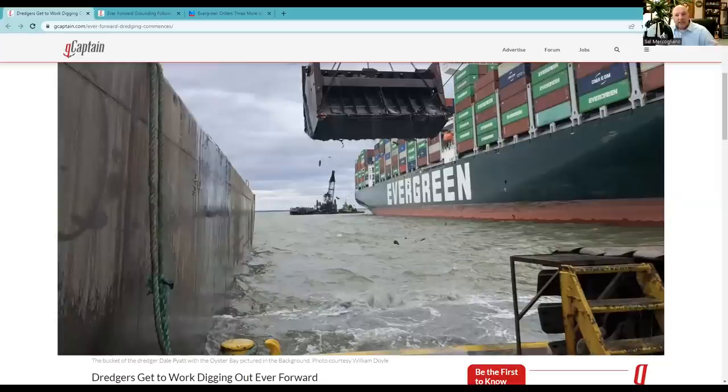Story number one takes us to motor vessel Ever Forward, grounded in Chesapeake Bay. This image and story by Mike Schuller on gCaptain talks about the work being done to free Ever Forward. This shot is from the dredge Oyster Bay — you're looking off the starboard side of Ever Forward, looking at the ship's stern. She was supposed to be in the channel, which is to the left side of the picture. Oyster Bay's clamshell digger drops into the water, scoops up about 15 cubic yards of bottom, then deposits it in a hopper barge. Back off the stern is the Dale Pyatt, which has the biggest clamshell in the western hemisphere — 60 cubic yards.